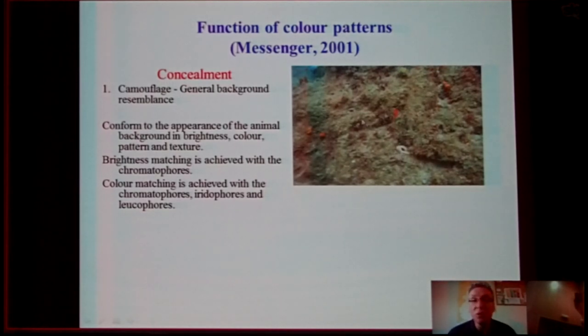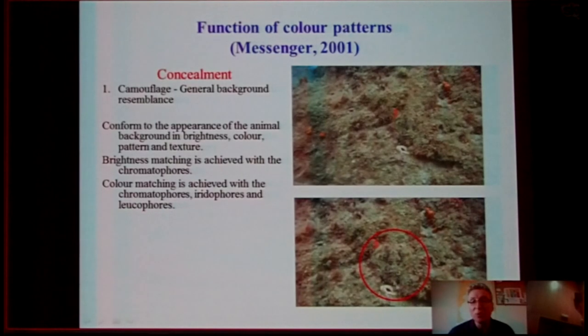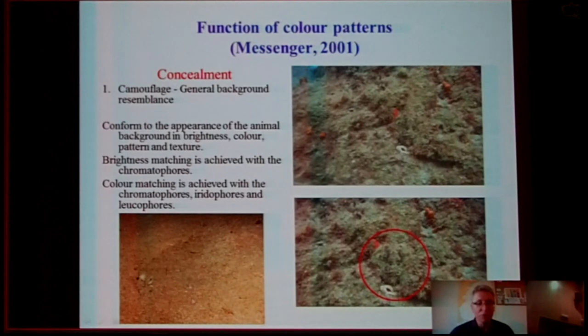For example, if you look at this picture, you cannot see anything at first. But actually there is an octopus hidden here — you can see how marvellously it expresses the color of the background, so you almost don't notice it. The same with flatfish, of course, which are masters of this kind of camouflage.